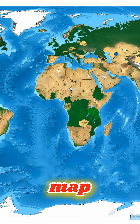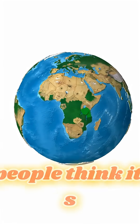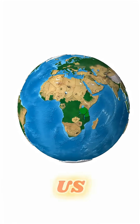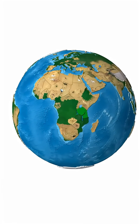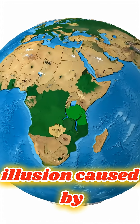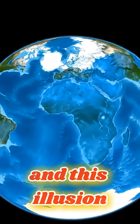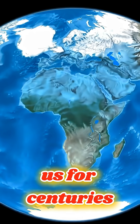When most of us look at a world map, Africa doesn't look that big. In fact, many people think it's about the same size as the US or maybe a little larger. But here's the twist — that's not reality. It's an optical illusion caused by the map we use every day, called the Mercator projection. And this illusion has been fooling us for centuries.